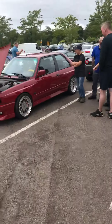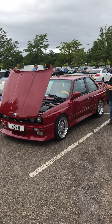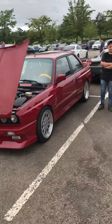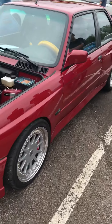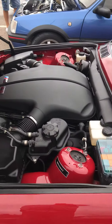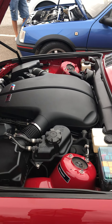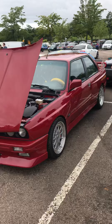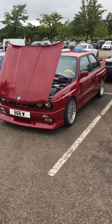Then we've got this proper classic — BMW M3. I'm not going to say anything, I'm just going to let the pictures talk for themselves. You could eat your dinner off that, couldn't you?